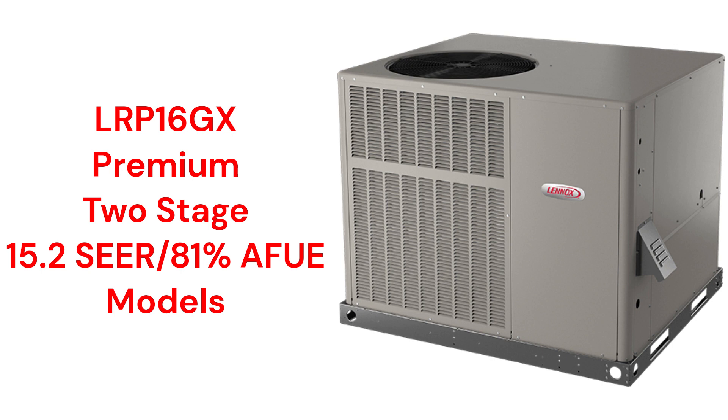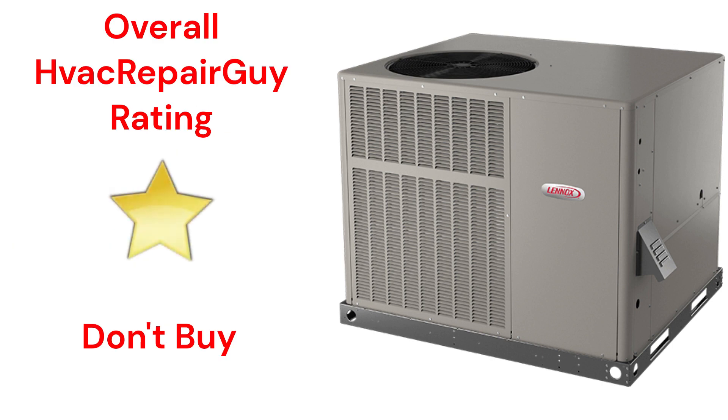The brand does not offer a model that qualifies for the HVAC Repair Guy Ultimate category, and this brand receives an overall 1-star don't buy rating from HVAC Repair Guy.